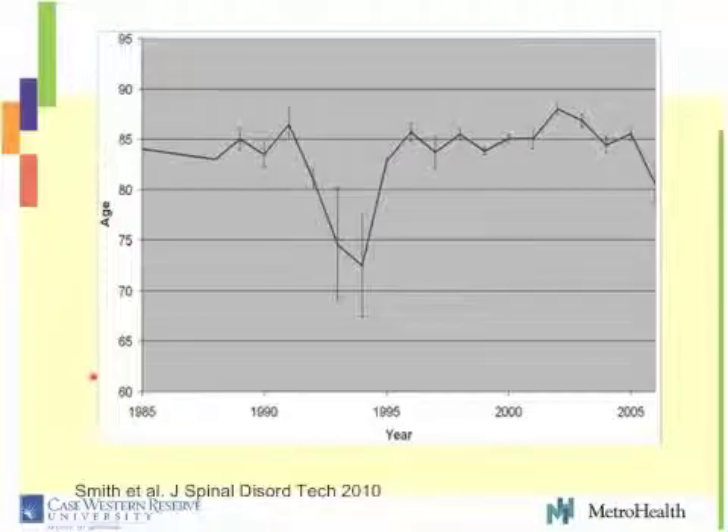This octogenarian population is growing fairly rapidly — it may double by 2025. This is a big problem and really an important aspect of why we're having this webinar tonight, because it isn't clear how to treat these patients. From Smith's paper, looking at the age group of these fractures, falls are commonly in the octogenarian population — hence why we're presenting this webinar tonight, because it's common in this age group.